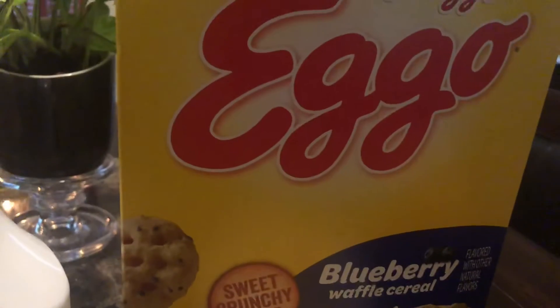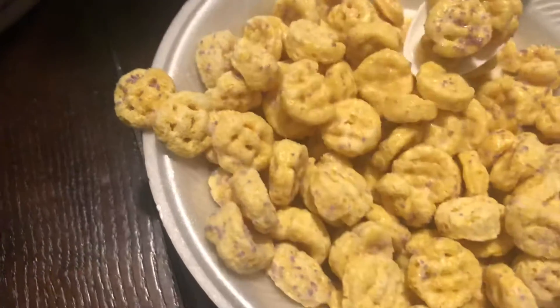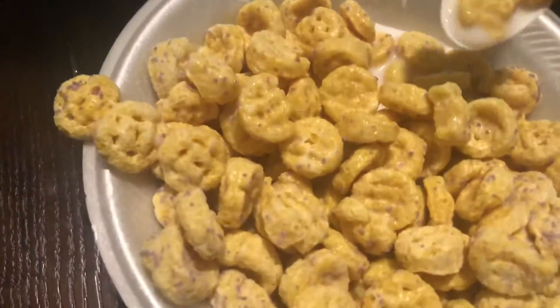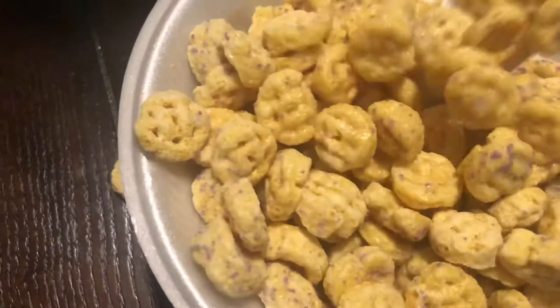I wonder if they'll come out with an apple or like a peach flavor. I don't got no Eggo apple flavored waffles — they got blueberry — but I think apple and peach or something would be kind of good. But anyway man, let's get into this review right here.